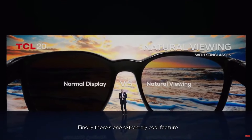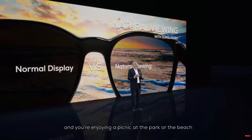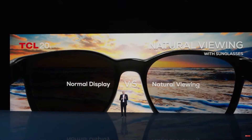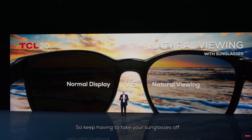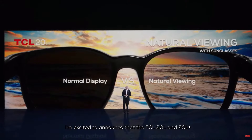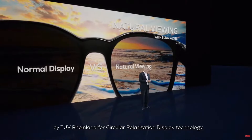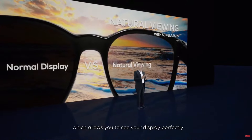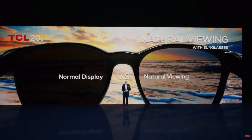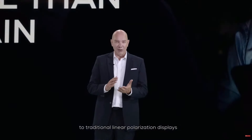Finally, there is one extremely cool feature I've been really excited to share with you. Let's say it's a beautiful sunny day in the summer and you're enjoying a picnic at the park or the beach. Normally, you want to wear your sunglasses, but it can be frustrating to try to do anything on your phone because your display doesn't look quite right, so you keep having to take your sunglasses off, which may hurt your eyes. I'm excited to announce that the TCL 20L and TCL 20L Plus are the very first phones to be certified by TÜV Rheinland for circular polarization display technology, which allows you to see your display perfectly with natural colors even while wearing sunglasses. We are calling this feature Natural Viewing. Natural Viewing can also reduce eye strain by up to 85% compared to traditional linear polarization display.